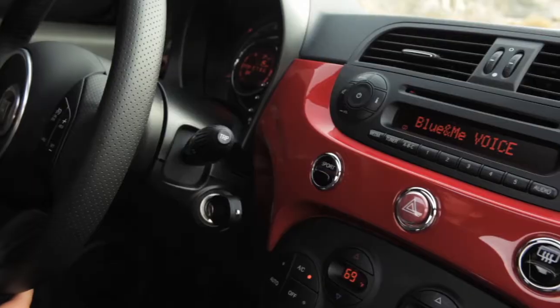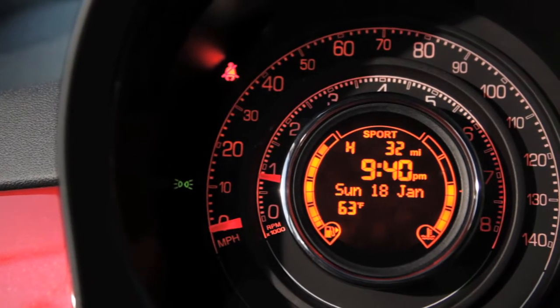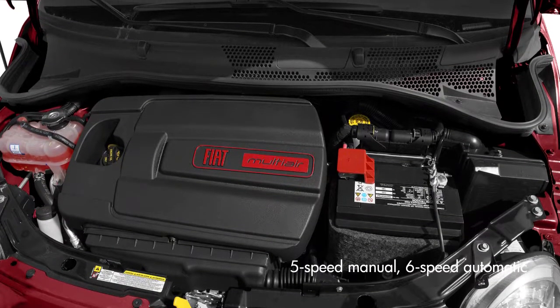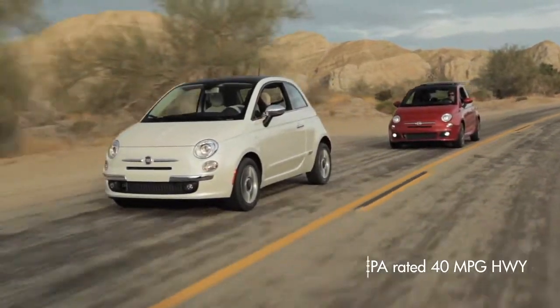The basic 500 is powered by a turbocharged 1.4-liter 4-cylinder engine rated at 101 horsepower. The performance Abarth ups that to 160 horsepower. Power is sent to the front wheels through either a 5-speed manual transmission or 6-speed automatic transmission. Fuel economy rings in as high as 40 miles per gallon highway, according to the EPA.